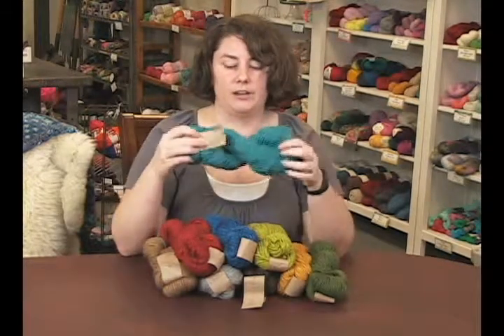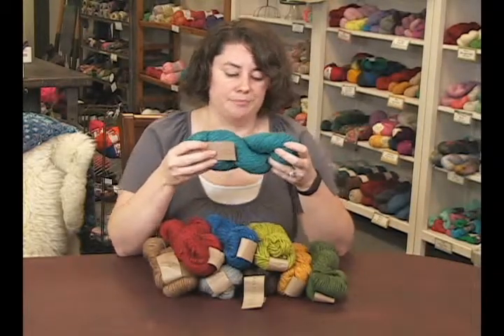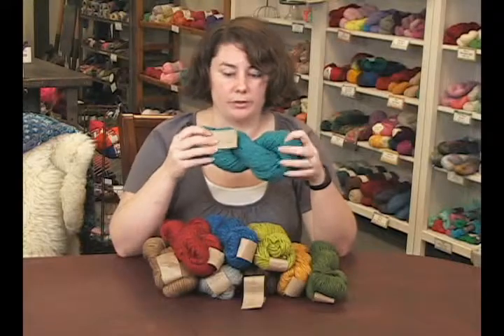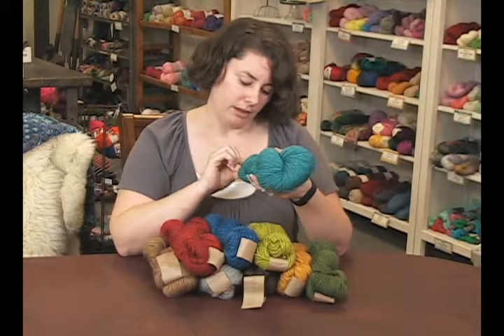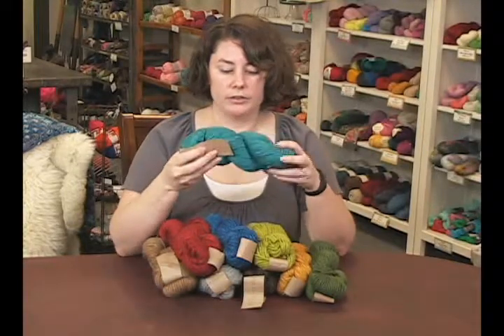In this 100 gram skein, you're going to get 183 yards, so it's kind of in that worsted, pushing to heavy worsted sort of range. It's also a hand wash yarn, so make sure and keep that in mind if you plan to use it for something.